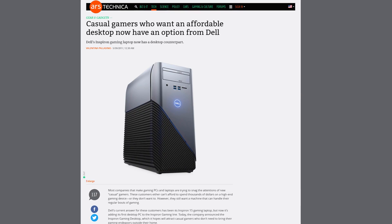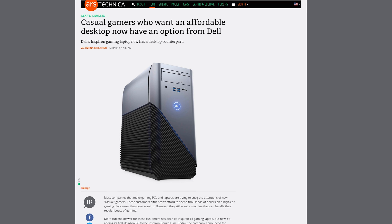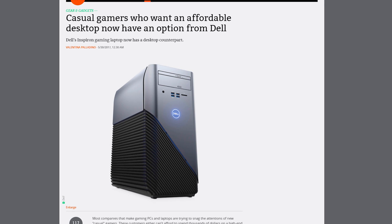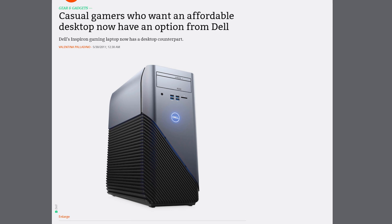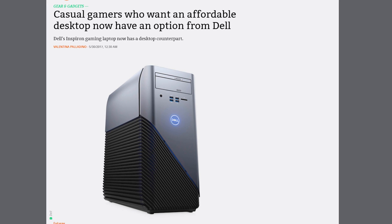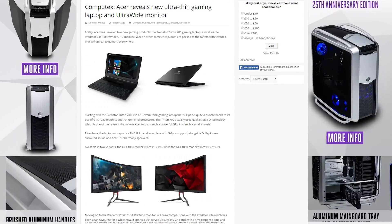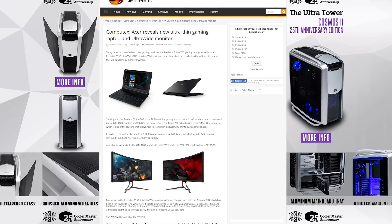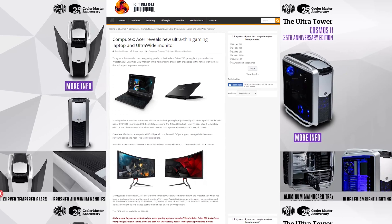Dell announced a new gaming tower under their Inspiron line. The Inspiron gaming desktop starts at $599, can be configured with AMD CPUs and GPUs, and has options for both Windows 10 or Ubuntu Linux as OS options. When I think of Dell and Inspiron, I don't really think of gaming-grade desktops. Acer also announced a Max-Q design laptop, the Predator Triton 700, and a new ultra-wide gaming monitor, the Predator Z35P.